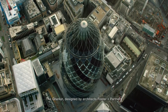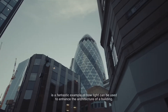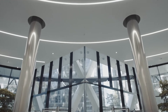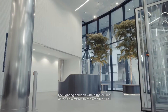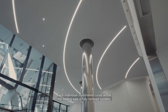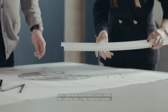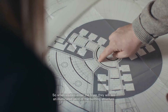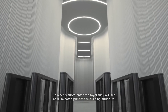The Gherkin, designed by architects Fosters and Partners, is a fantastic example of how light can be used to enhance the architecture of a building. The lighting solution within the ceiling acted as a mirror to the architecture. Each individual illuminated curve within the ceiling was a fully tailored system designed to an exact dimension and angle degree. So when visitors enter the foyer, they will see an illuminated print of the building structure.